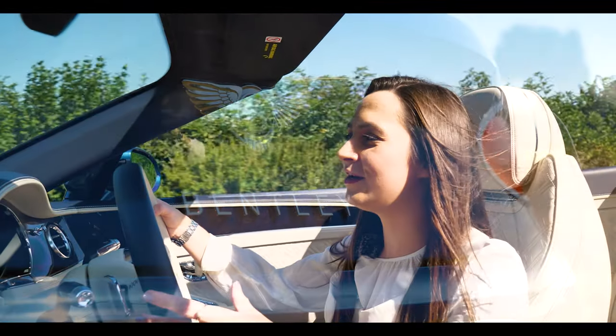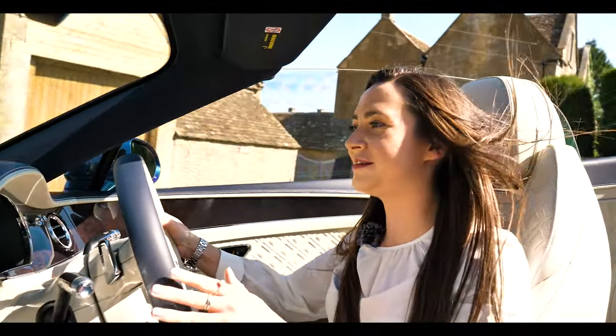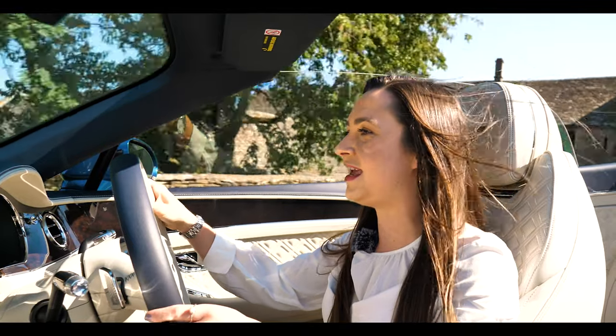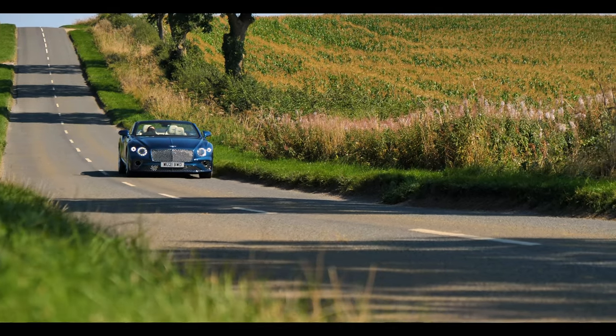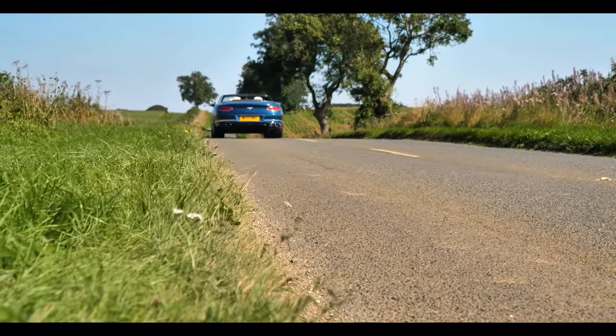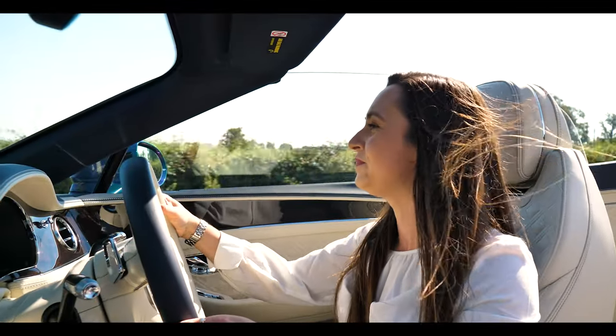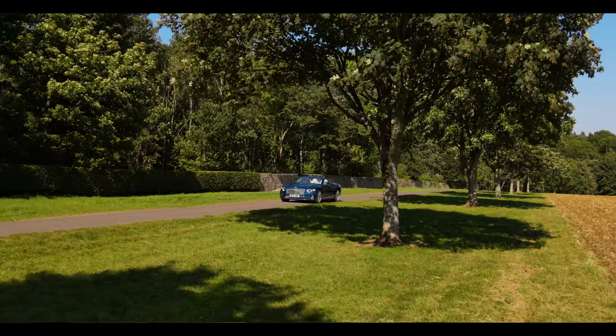So for me, on a truly personal level, there really is no other place I'd like to sit on a day like today. This is just the dream. If you're a regular watcher, you've probably seen Matt get behind the wheel of supercars and get all excited — to me, this is the equivalent. I just absolutely love the Continental GT V8 convertible.